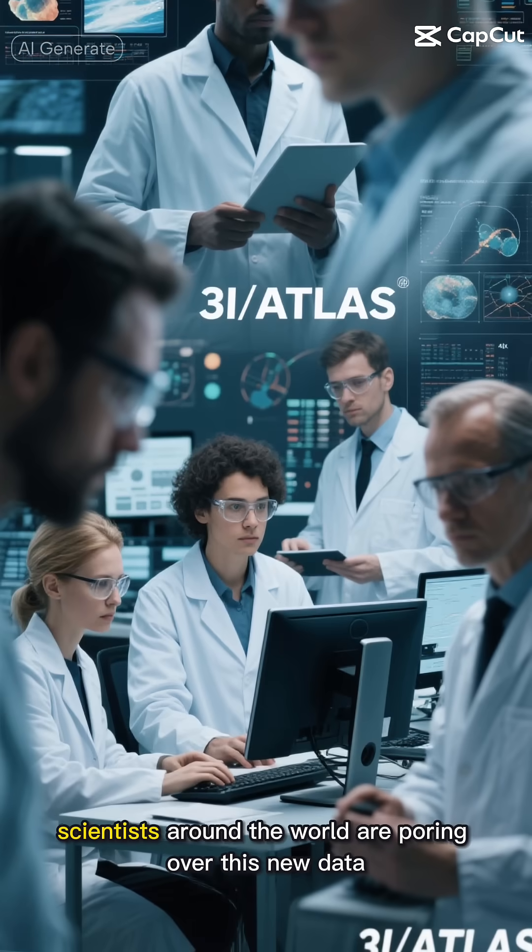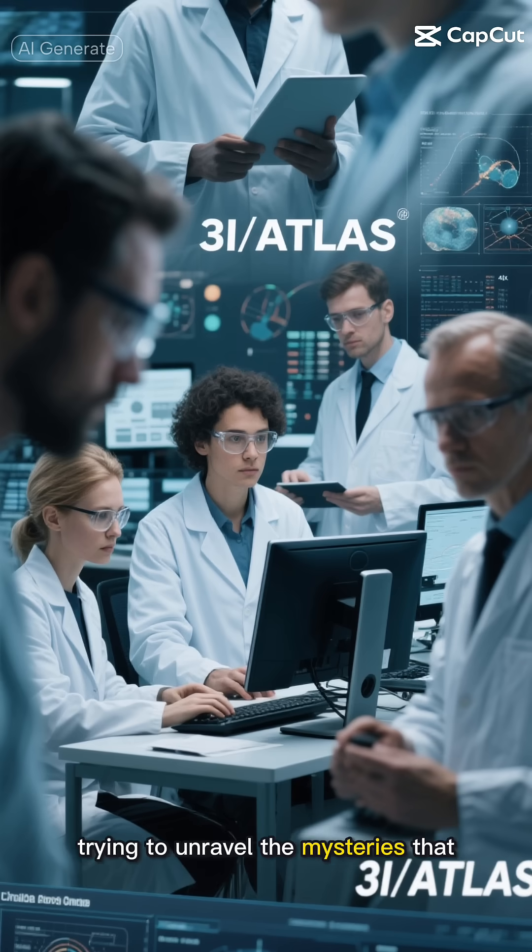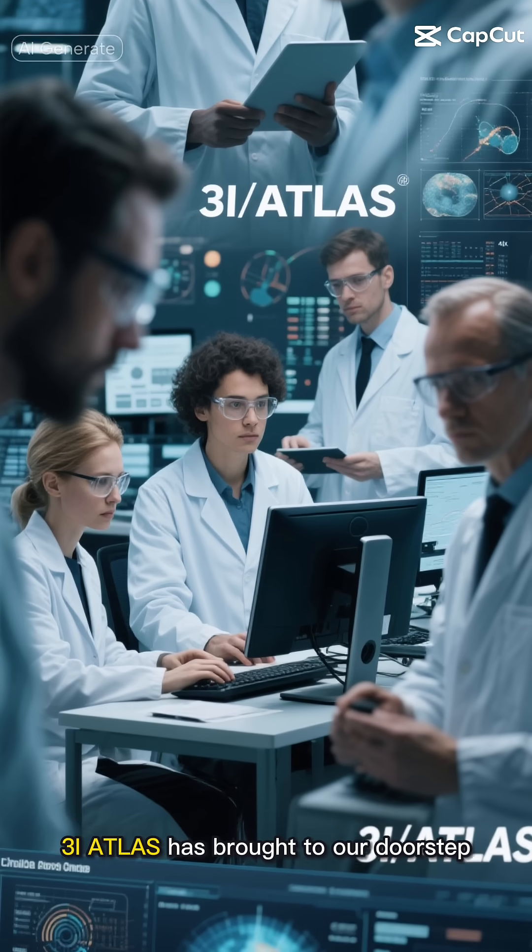As we speak, scientists around the world are poring over this new data, trying to unravel the mysteries that 3I Atlas has brought to our doorstep.